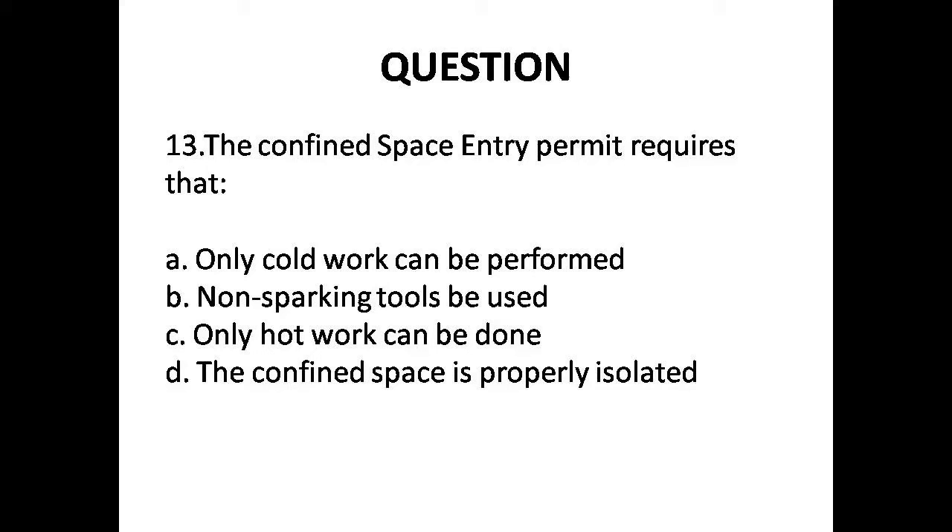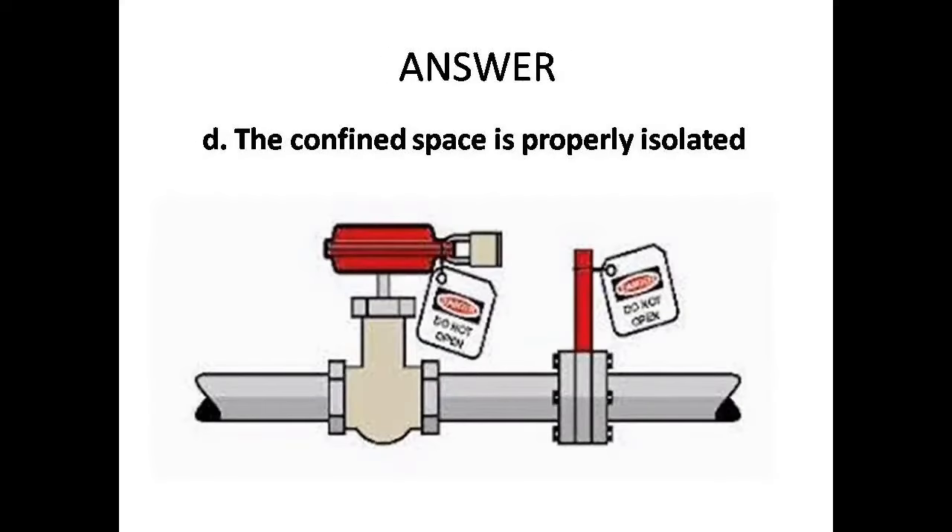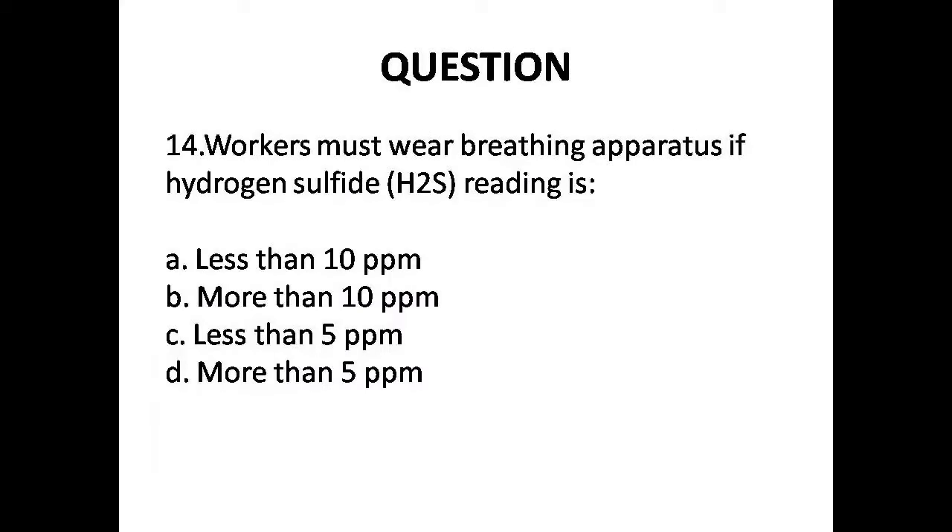Question 13: The confined space entry permit requires that — Options are: A. Only cold work, B. Non-sparking tools be used, C. Only hot work, D. The confined space is properly isolated. Answer is Option D: The confined space is properly isolated.